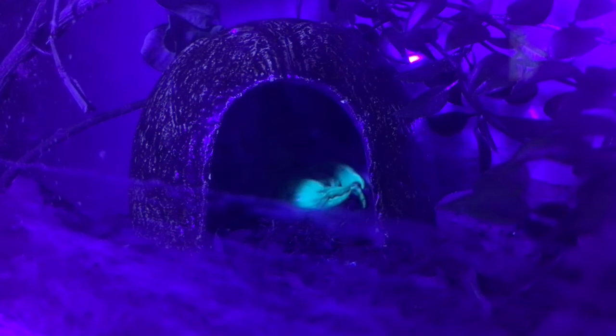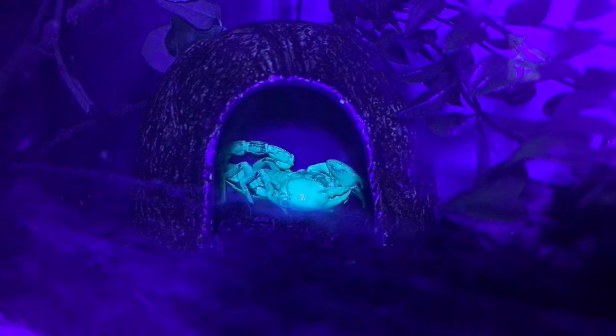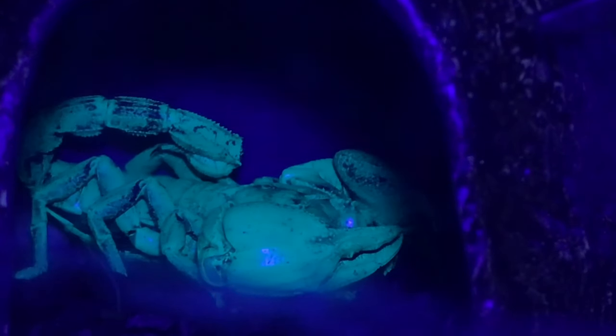The forest floor hides a predator: the Asian forest scorpion. Though appearing to glow green in this video, he is actually black. No, this doesn't mean he listens to NWA. The scorpion's exoskeleton absorbs ultraviolet light and re-emits it within the visible light spectrum. You can tell I really like this effect because I used it three times in a two-minute video.